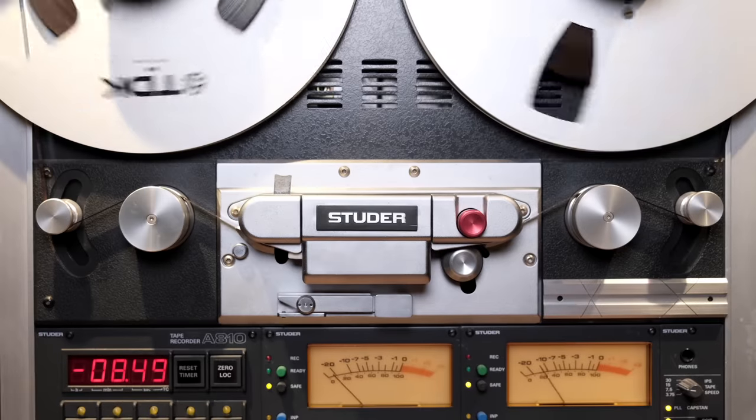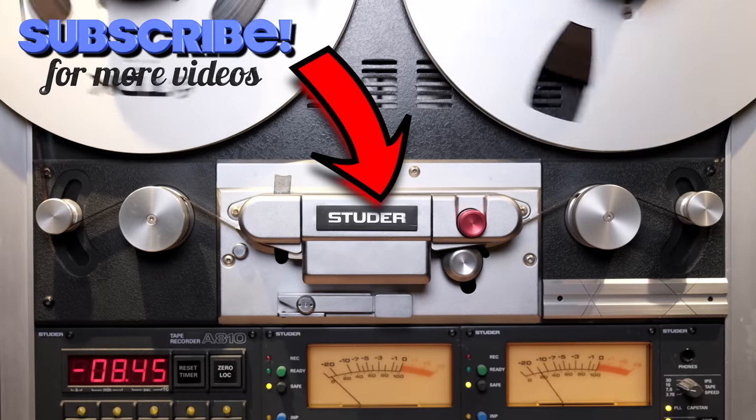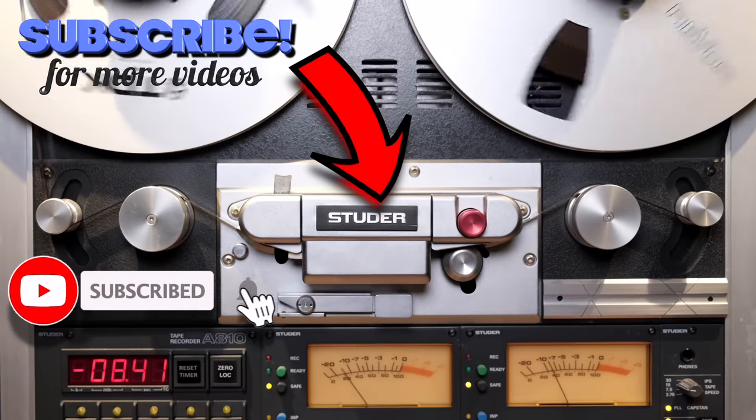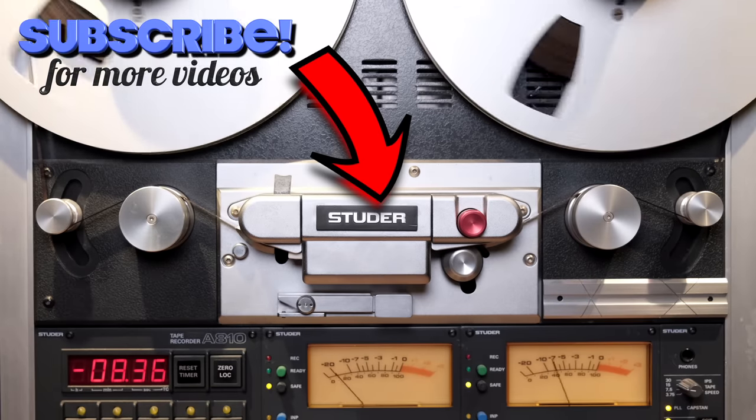Okay guys, I hope you enjoyed this video. I can't wait to read your comments, and remember — especially in this case — music is born analog. If you are enjoying my videos and my channel, please consider subscribing by clicking the logo here below, and don't forget to click the notification bell so you will never miss an episode and will become a true member of the analog community.